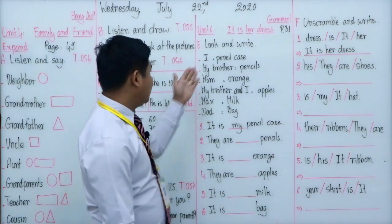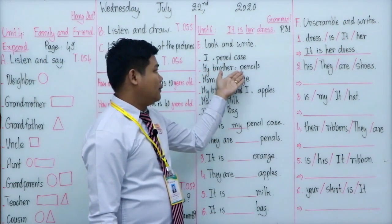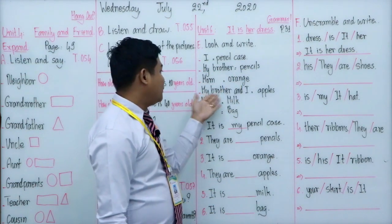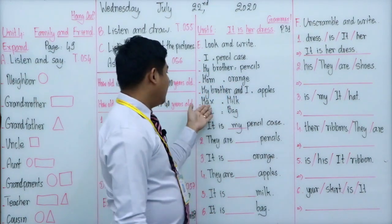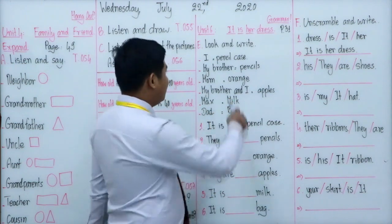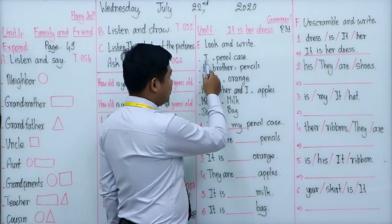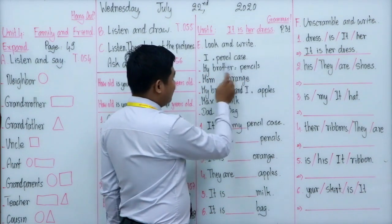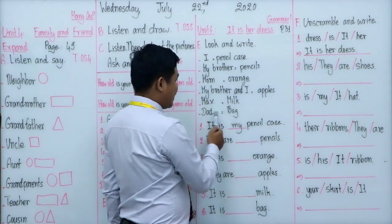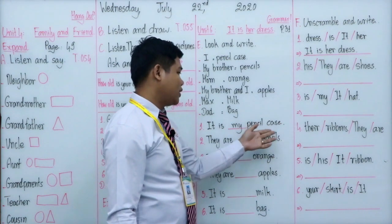Number one matches to pencil. Number two: my brother — it matches to pencils. Mom matches to orange. My brother and I match to apples. Max matches to milk. The bags belong to dad. So: pencil case belongs to I, pencil belongs to my brother, orange belongs to mom, apples belong to brother and I, milk belongs to dad. Number one is done as the example: it is my pencil case.